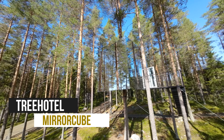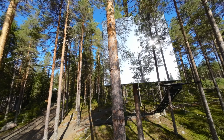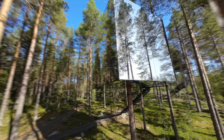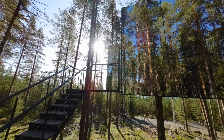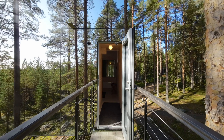Hi and welcome to the unique mirror cube of TreeHotel. This treehouse is encircled by mirror walls, which reflect the lush surroundings and make it almost invisible. I love the view from here, as it's hard to tell which side of the door is real.